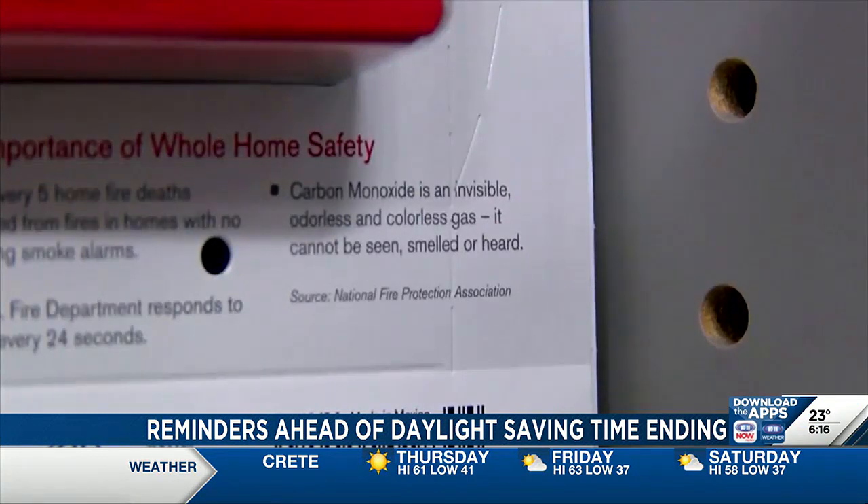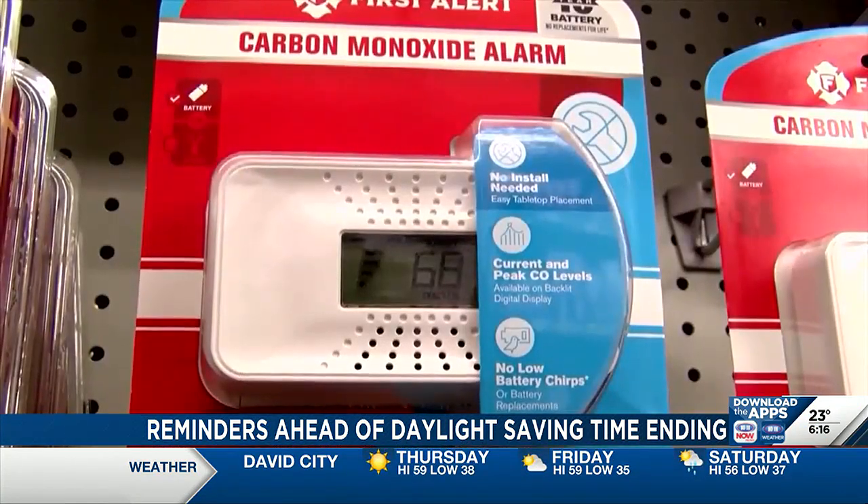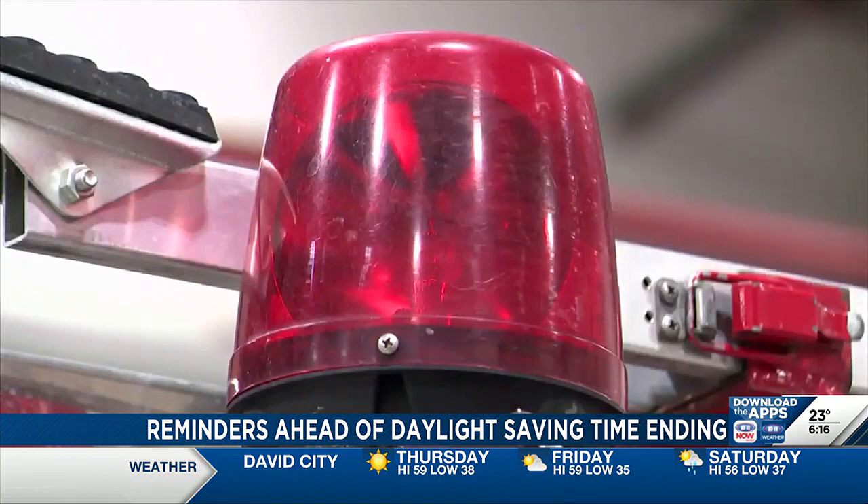Lerman says alarms should be on each level of your home and located in a central area outside of the bedrooms.